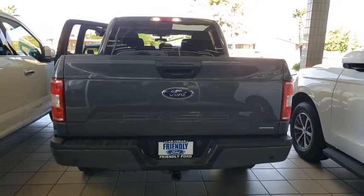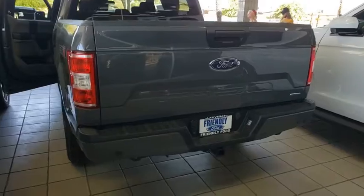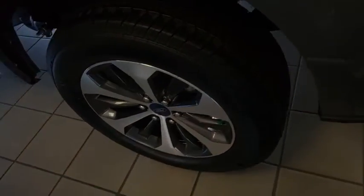Electronic stability control. Tachometer. Brake assist. Tilt steering wheel. Passenger vanity mirror. Four-piece floor mat set. Front wheel independent suspension. Low tire pressure warning.